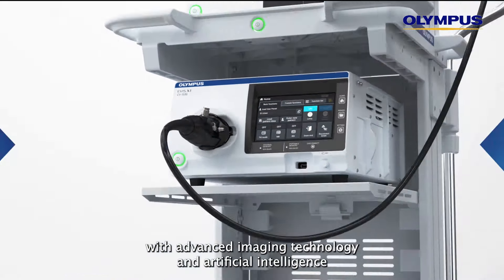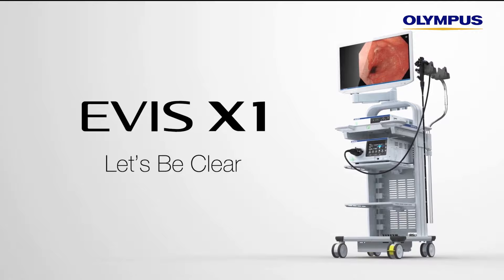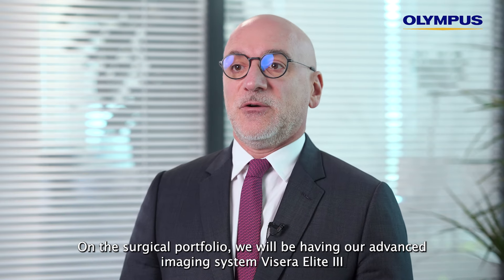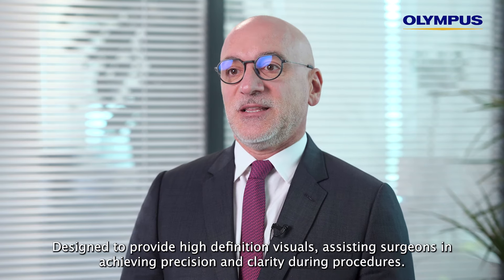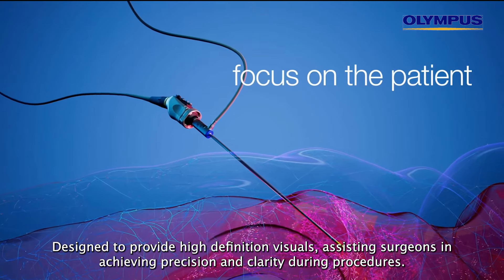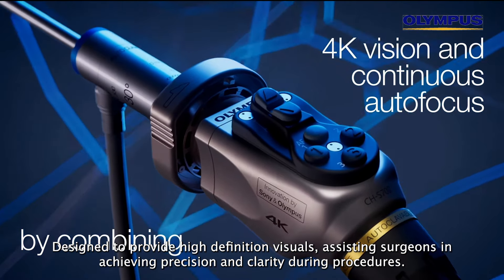With advanced imaging technology and artificial intelligence, on the surgical portfolio we will be having our advanced imaging system, Visera Elite 3, designed to provide high-definition visuals assisting surgeons in achieving precision and clarity during procedures.